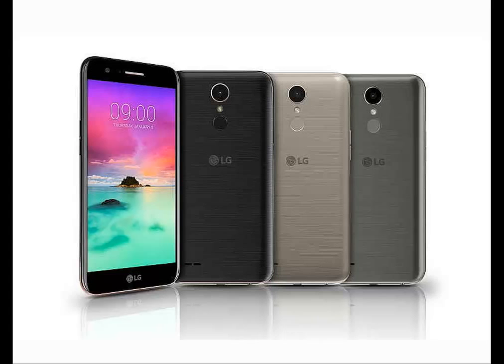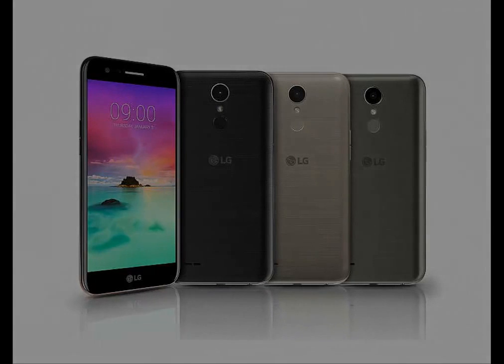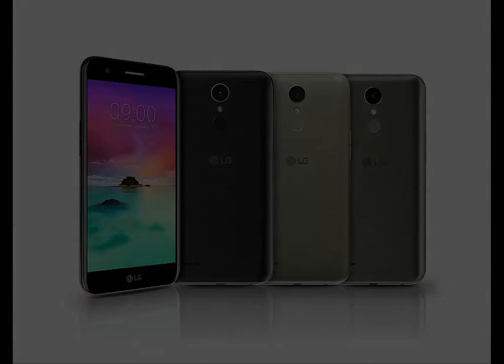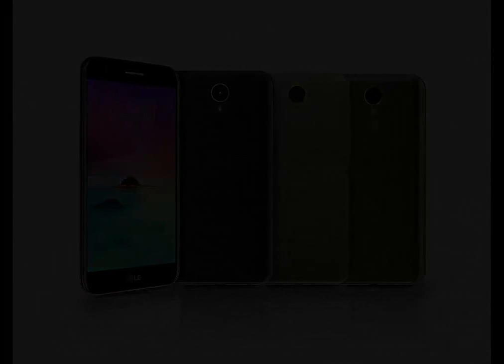The LG K3 2017 is a single SIM GSM smartphone that accepts a micro SIM. Connectivity options include Wi-Fi, GPS, Bluetooth, FM, 3G, and 4G. Sensors on the phone include proximity sensor, accelerometer, and ambient light sensor.